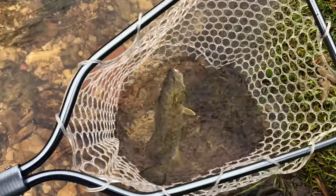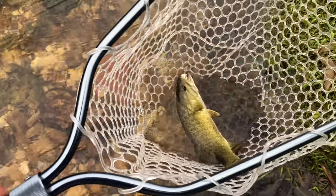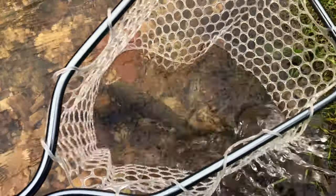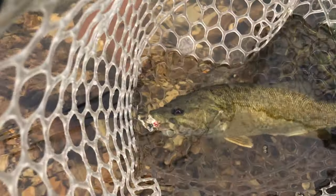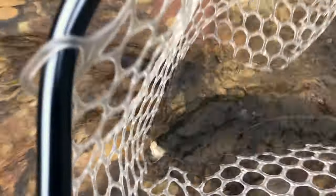First smallmouth on the fly in Missouri! Checking out a new creek today — and it was on a popper too. I should have had the GoPro on, but I got it for you guys. This is what it's all about when your research pays off and you finally connect the dots — got them on a topwater!